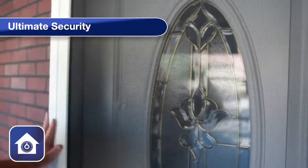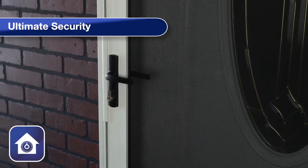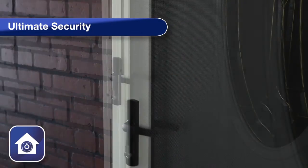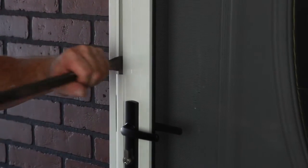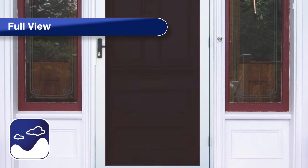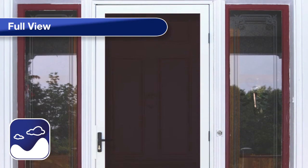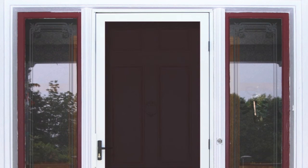Unique doors with the MeshTech system are engineered to pass extremely stringent Australian standards, delivering cut, impact and jimmy resistance unlike anything currently available in the United States. The MeshTech screen system does away with the need for bars or panels, allowing you to enjoy all the benefits of a security door without sacrificing curb appeal.